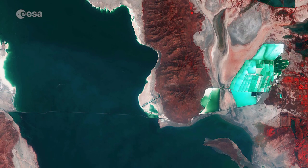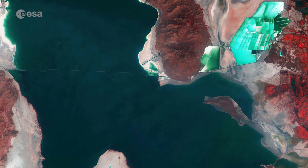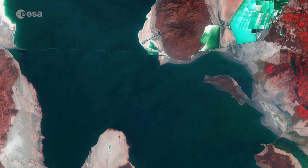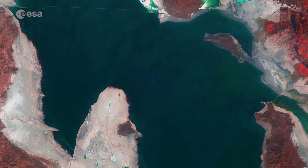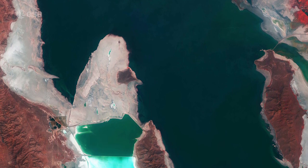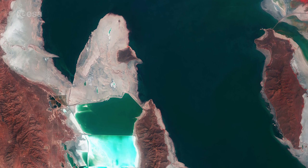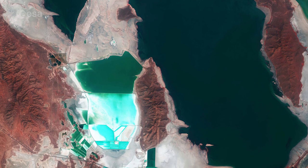The lake contributes an estimated $1.3 billion annually to Utah's economy, comprising the harvesting of brine shrimp, industry and mineral extraction and recreation. Although it has been referred to as America's Dead Sea, the lake provides habitat for millions of native birds, brine shrimp, shorebirds and waterfowl.